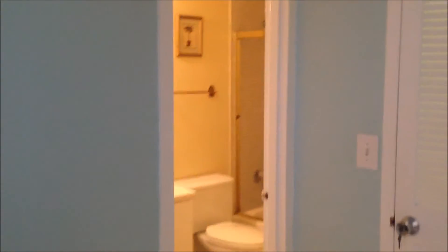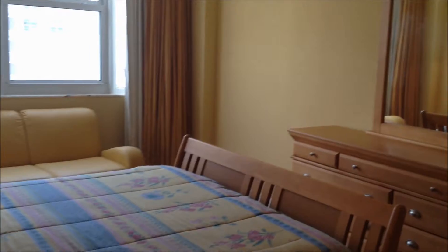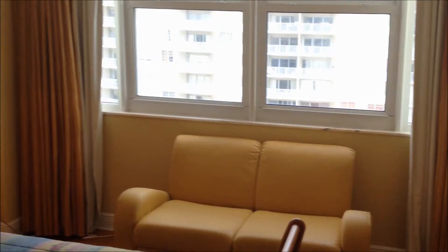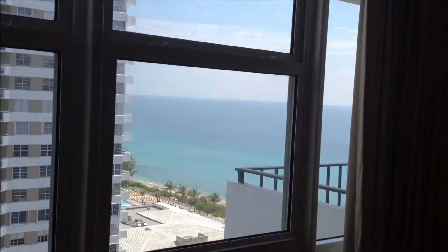Then you've got a little foyer area — you can make this into a computer nook. Now I'm going to take you into the master bedroom, again with wood floors and big windows. And once again, from the bed you get the ocean view when you wake up in the morning. In this room you get a huge walk-in closet.